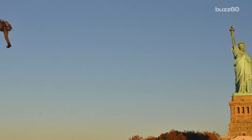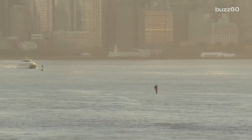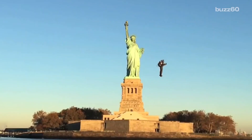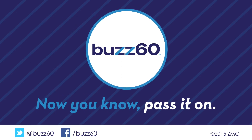But don't think you'll never see rush hour traffic again. The jetpack is a long way from widespread use and mid-air traffic jams, but Jetpack Aviation wants to get it there. We've seen the future and it's flying circles around Lady Liberty. Buzz60 — now you know, pass it on.